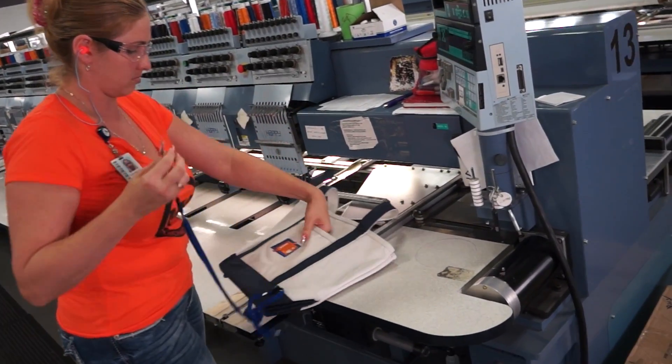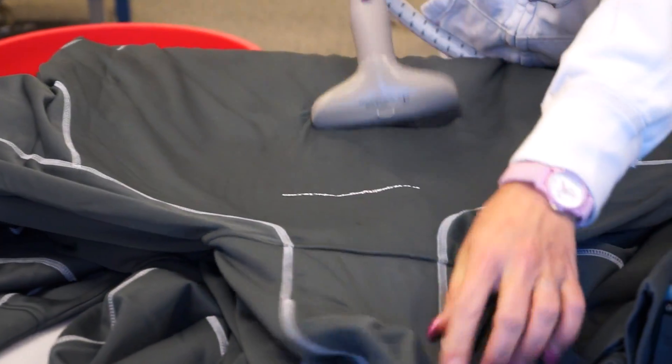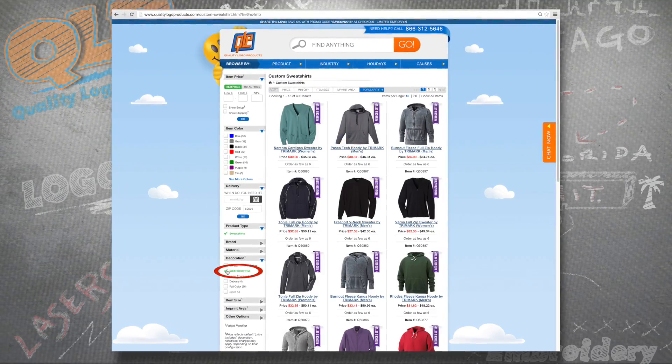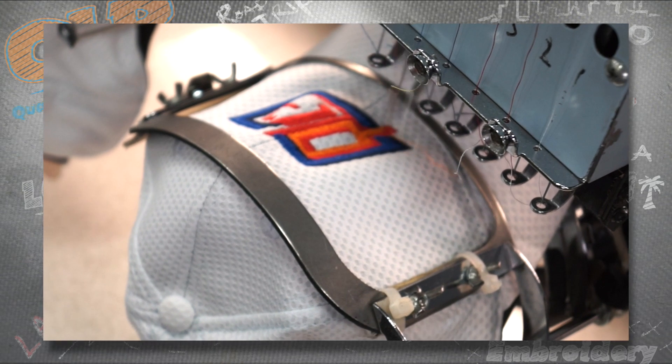Finally, someone's gotta go in and clip those stray fibers by hand. A little detail work, and there you have it folks. Embroidery. Now do yourself a favor and log on to Quality Logo Products today, and see if embroidery can help your next promotion reap what you sow.